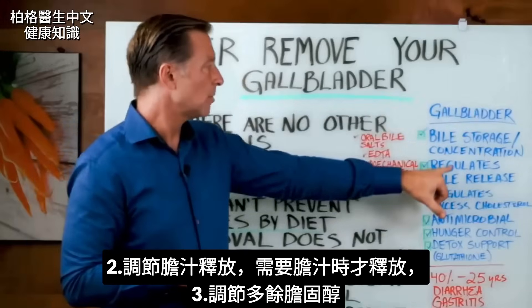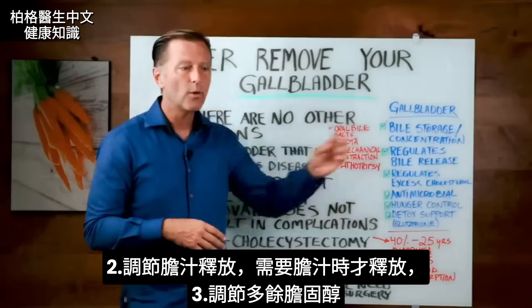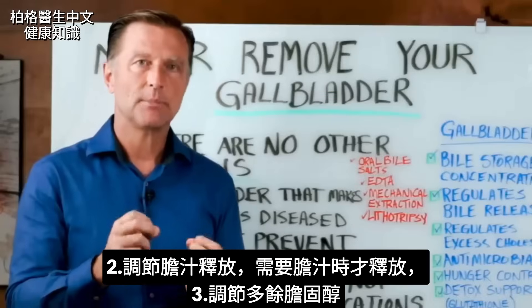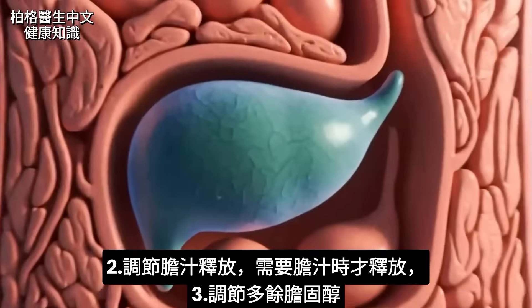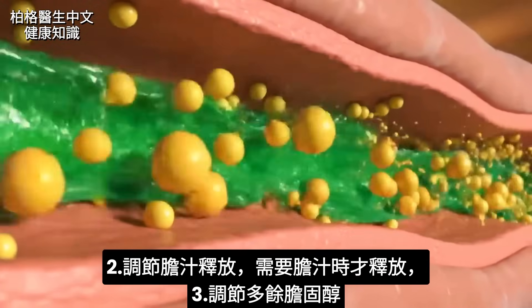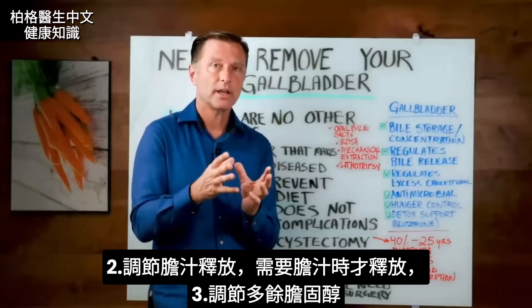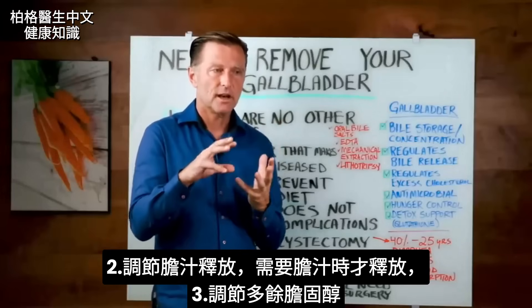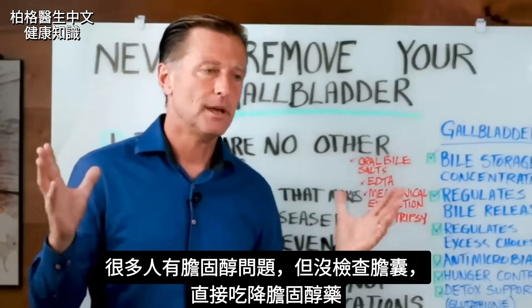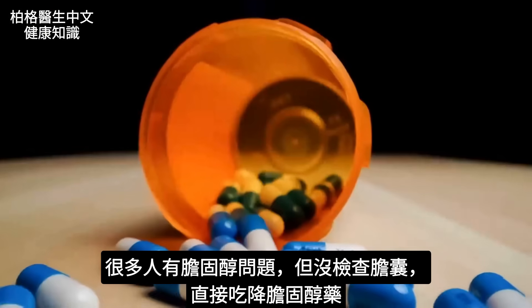The second purpose of the gallbladder is to regulate bile release, so you're getting bile when you need it and not when you don't. The third function is to help regulate excess cholesterol. The gallbladder and its bile are the primary regulators of excess cholesterol. A lot of people have cholesterol issues but never get their gallbladder checked — instead, they're put on medication.